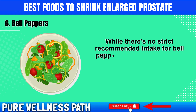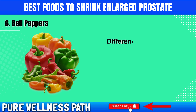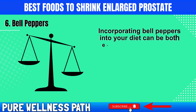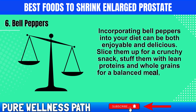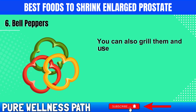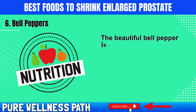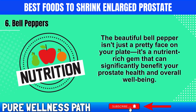While there's no strict recommended intake for bell peppers, regularly including them in your meals ensures you enjoy their antioxidant benefits. Different colored bell peppers offer slightly different nutrients, so mixing and matching them will give you the maximum nutritional boost. Slice them up for a crunchy snack, stuff them with lean proteins and whole grains for a balanced meal, or add them to stir fries and salads for color and texture. You can also grill them for sandwiches or wraps, or roast and blend them into a healthy, vibrant soup.